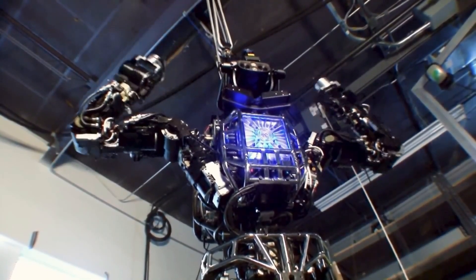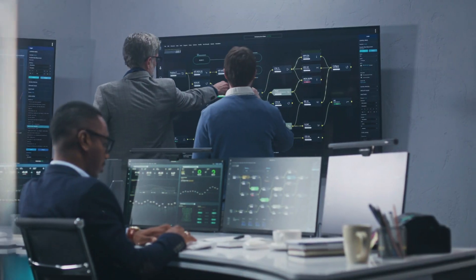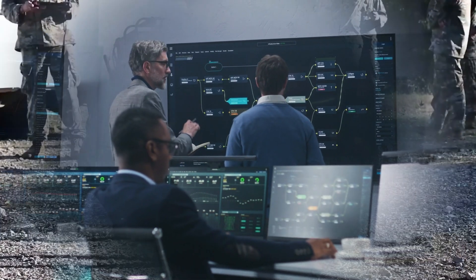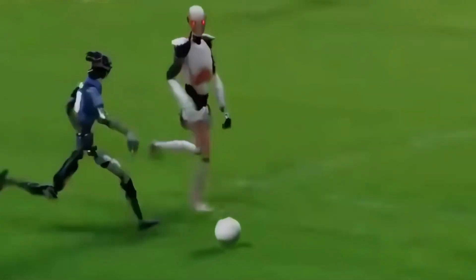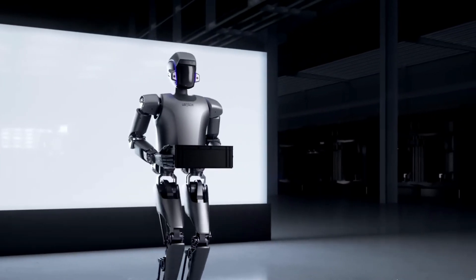Trained inside NVIDIA's Isaac Gym with reinforcement learning and imitation learning, Atom began its development with motion capture data sourced from public human motion datasets. That gave it the basics. Then came months of simulation training using domain randomization, teaching the robot to adapt to noise, surface changes, and balance disruptions it had never seen before. The result? A humanoid robot that doesn't just shuffle or wobble — it walks heel-to-toe, shifts its weight naturally, and balances dynamically, even on uneven ground.